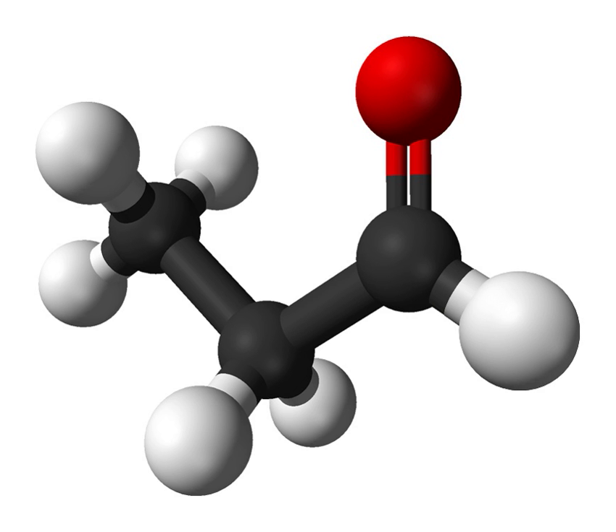Other applications include reduction to propanol and oxidation to propionic acid. Condensation of propionaldehyde with tert-butylamine gives CH3CH2CH=NTBU, a three-carbon building block used in organic synthesis. The protonation of this imine with LDA produces CH3CH=NTBU, which in turn condenses with aldehydes.